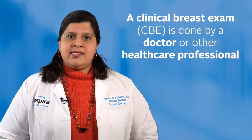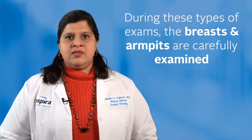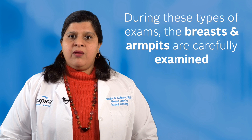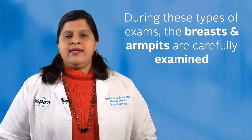A clinical breast exam is done by a doctor or other healthcare professional. During these types of exams, the breasts and armpits are carefully examined to feel for lumps or anything unusual.